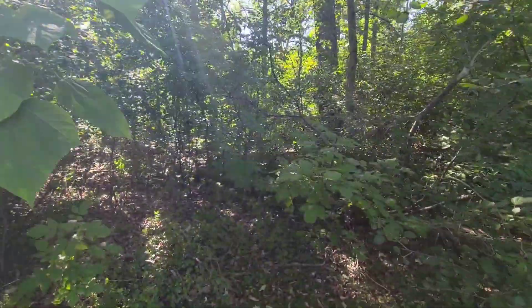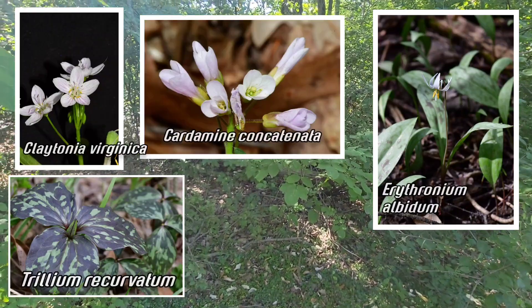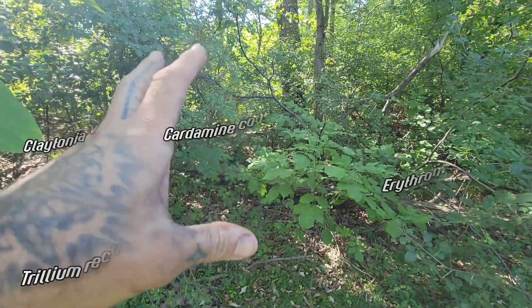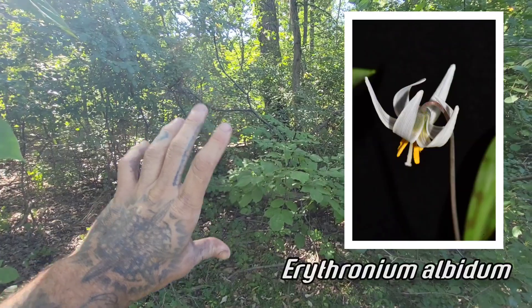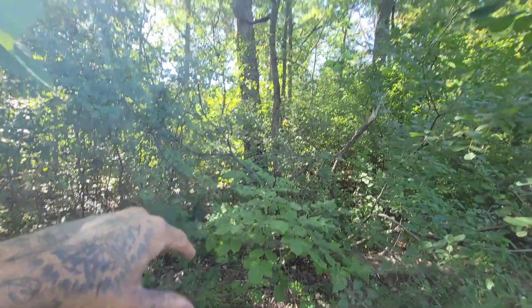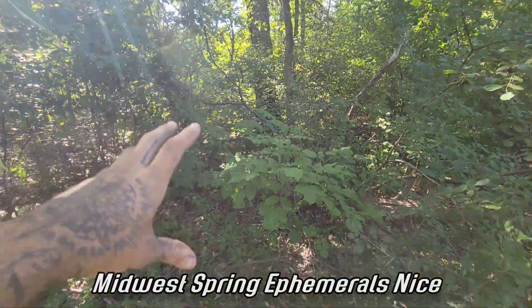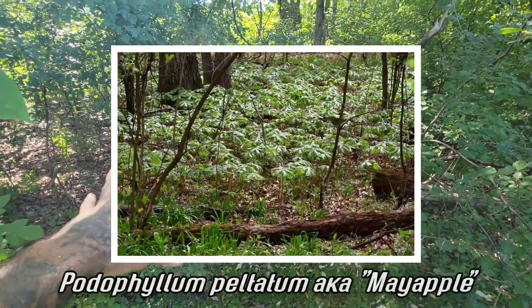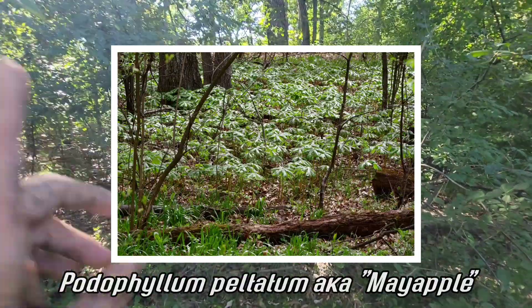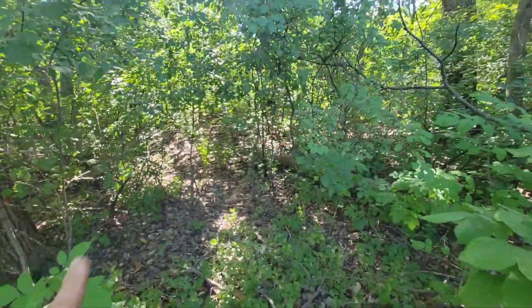It's slowly wiping out our spring ephemerals — the claytonias, the trilliums, the trout lilies, erythroniums. They occupy that three or four week window of time when temperatures are just starting to warm up in spring but the leaves haven't come out on the trees yet. That's their ecological niche and they do it well — you'll see all these cool wildflowers blooming in the understory. Buckthorn wipes them out.